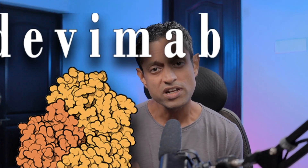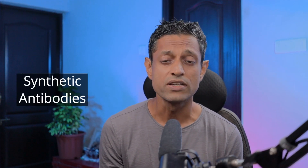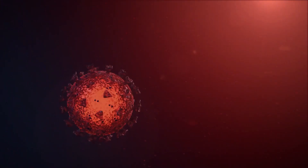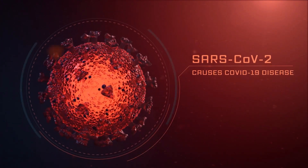Regen CoV-2 is made up of two basic drugs: Casirivimab and Imdevimab. These are both monoclonal antibodies. Monoclonal antibodies are antibodies made in a laboratory. Antibodies are made to neutralize the antigen of a foreign organism.